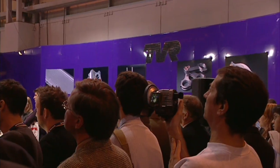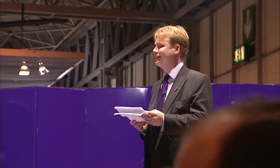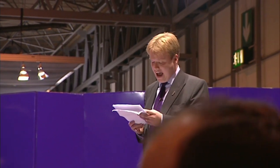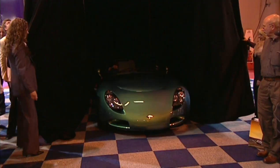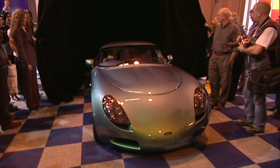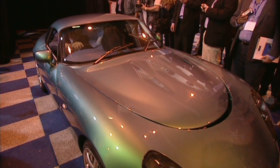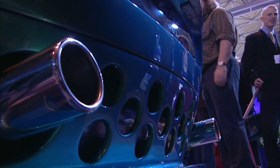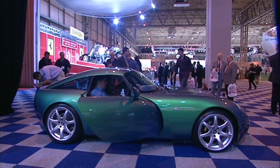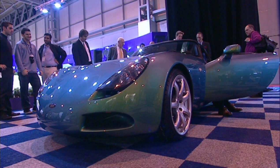Over at TVR, they had a launch to shout about too — literally, because the microphone had packed up. Just as well the new car could do all the talking for them. The T350 has a Tamora chassis, a Tamora interior, a Tamora engine, and a funky body. The first day it was shown they took a shed full of orders, but there are other British sports cars that may take your fancy.